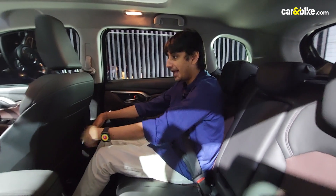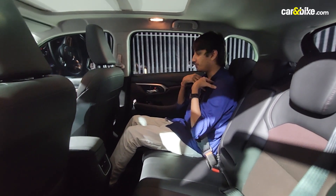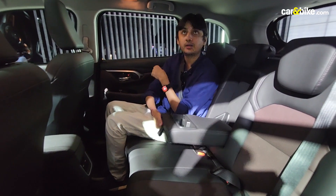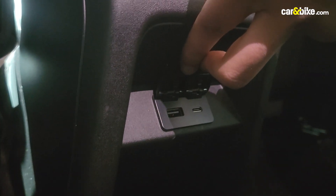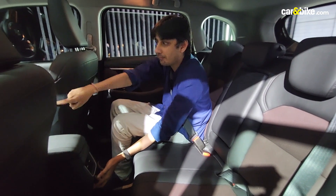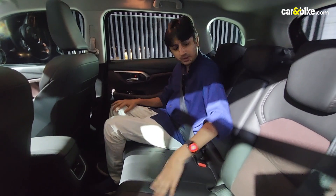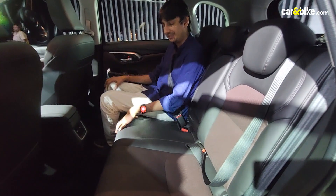At five feet nine and a half inches tall, there's plenty of legroom in the rear with the front seat positioned for the driver. You get an armrest with two cup holders and AC vents in the rear. There are two USB ports — one Type-A and one Type-C — along with a Type-A port on the front as well. Overall it's a pretty comfortable car. You also get ISOFIX mounts and six airbags on the top variants.